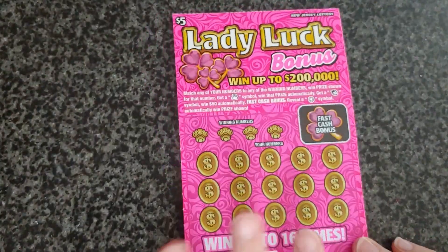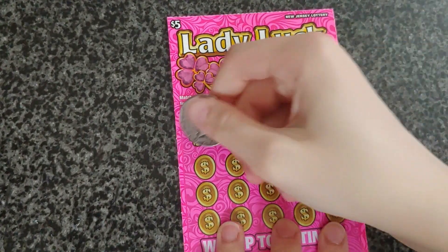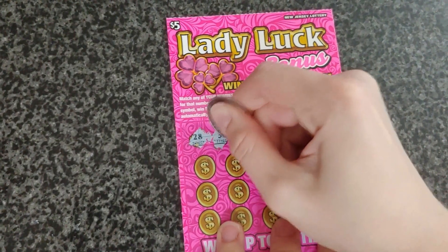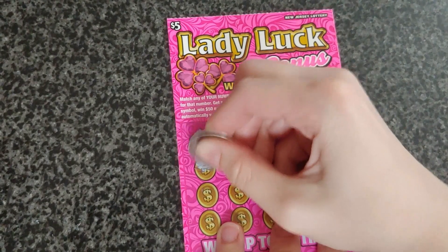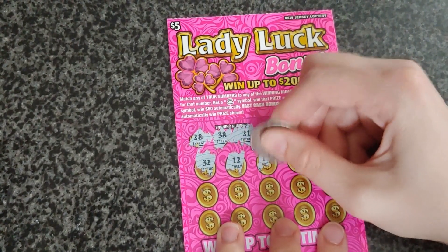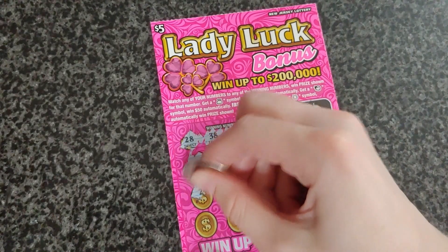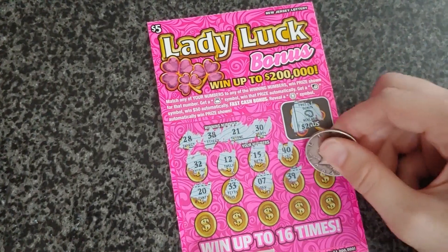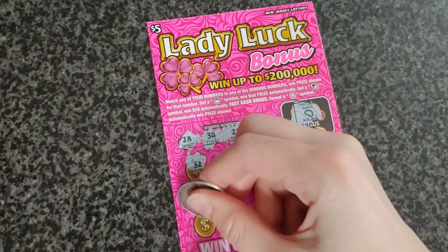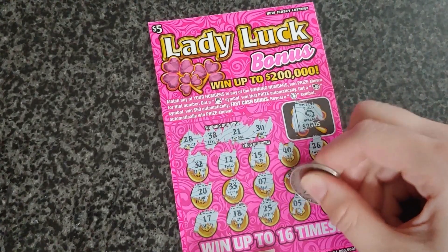Maybe we'll have better luck on this one. Same thing as the last one — we'll scratch off the fast bonus and we got a necklace, no luck. Scratching off the winning numbers: 28, 38, 21, and 30. Numbers are: 32, 12, 15, 40, 26, 20, 33, 7, 39, 27, 17, 18, 25, 5, and 23. No luck on them at all.